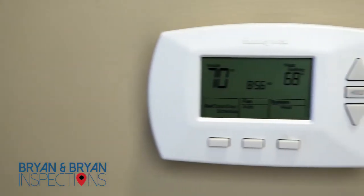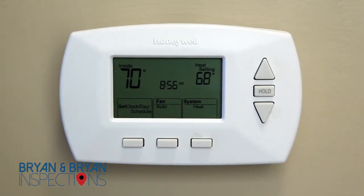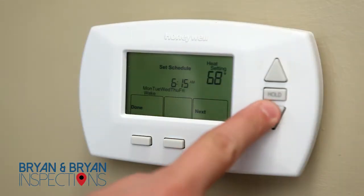Consider setting your thermostat to an energy efficient level. Regardless of temperature, you don't want to overpay for air conditioning or heating while you are away.